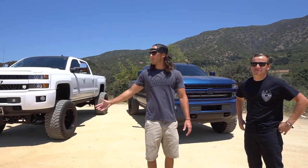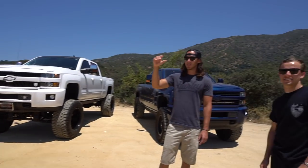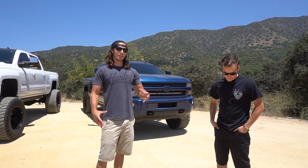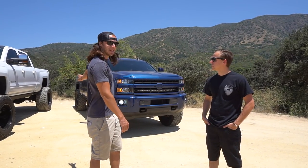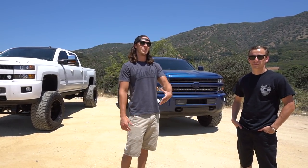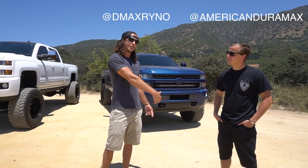Nick took us out to this pretty badass spot — check out the view, pretty sweet little lookout over his town. Me and Nick met through Instagram, which is how a lot of these truck relationships happen. Same way I met Dirty Max Jack. The truck community is super tight on Instagram, everybody helps each other out. He's got the same grill lights set up on his truck — we kind of all bounce ideas off each other, and if one guy comes up with something, we let the others know how things work.